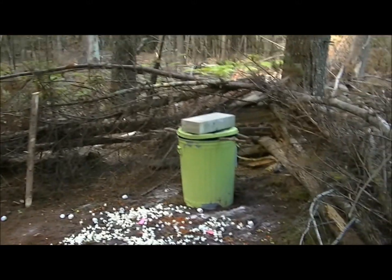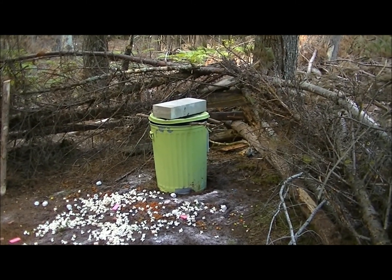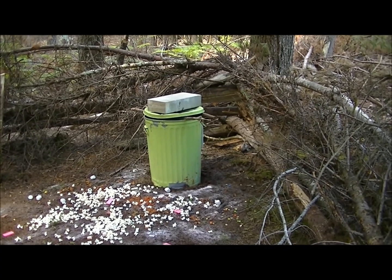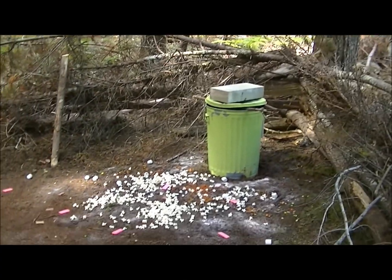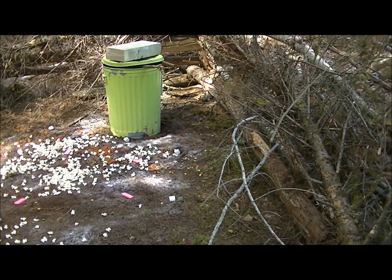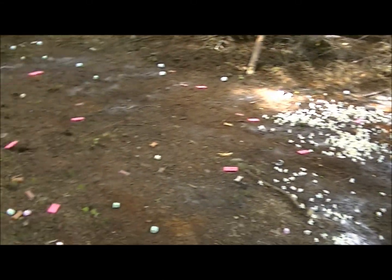So here's the bait site. This is the funnel area — he has to go around, he can't come from behind the bait. I've got popcorn in the trash can with a bunch of doughnut glaze that's oozing down through. Smells amazing. There's some popcorn on the ground.